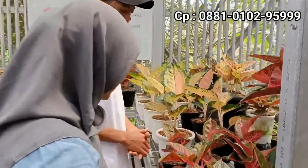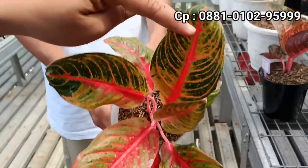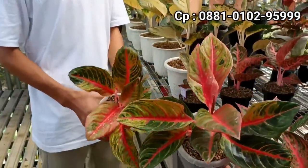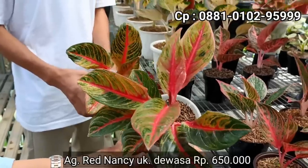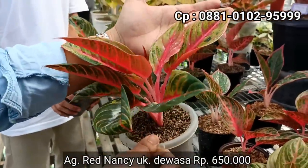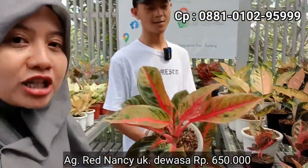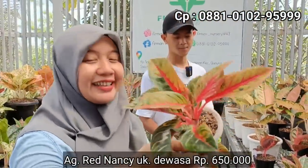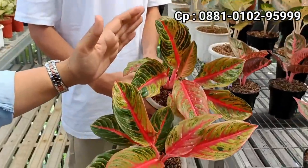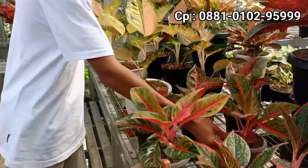Selanjutnya di sampingnya ada lagi Red Nancy. Boleh ditunjukkan? Lebih dekat. Warna tulangnya merah-merah ya. Dengan warna tulang merah seperti ini, di harga berapa ukuran calon indukan? Kita kasih di 650 ribu. Tapi merahnya dapet. Salah satu koleksi yang punya warna bagus, warna semakin besar semakin golden. 650 jenisnya Red Nancy. Cuma dua yang tersedia, silahkan tercepat bisa dapet.